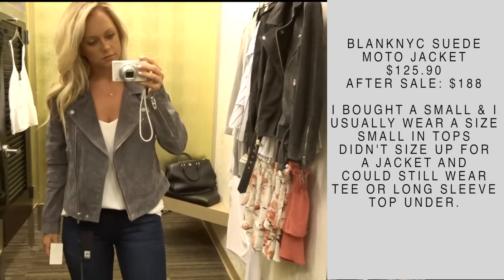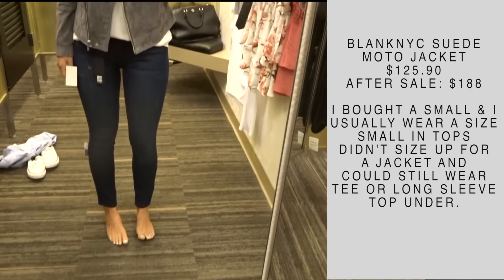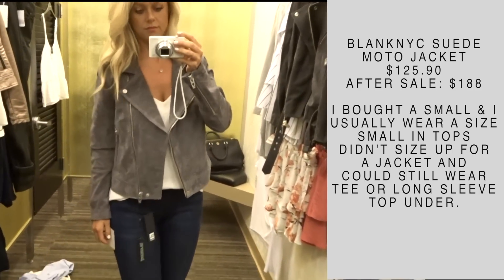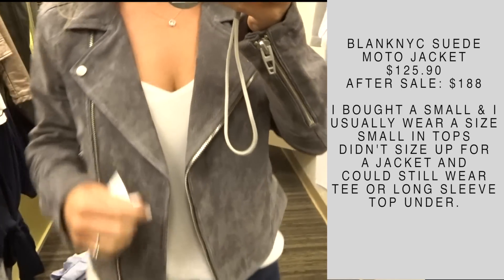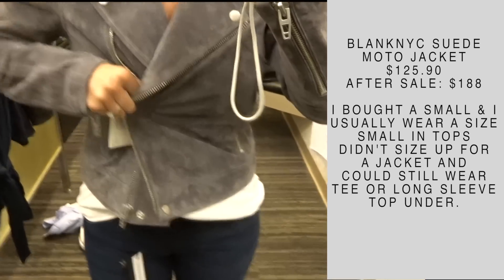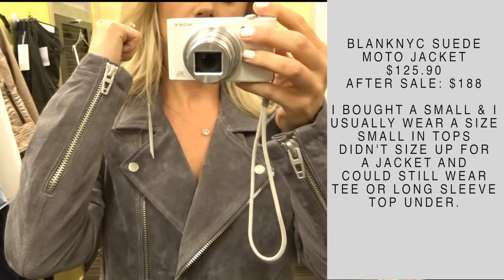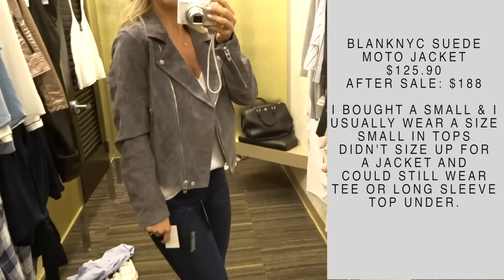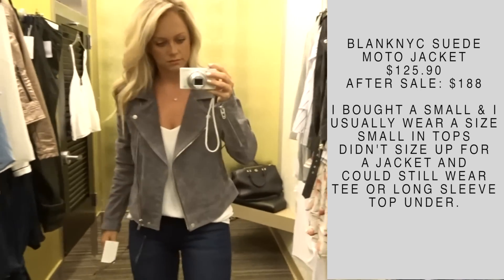Alright, here we go. This is the Blank NYC suede moto jacket. You'll see this all over Instagram, all over the blogs. It was very popular last year and I love this. I've actually been trying to hunt this down because it comes in and out of stock, especially in the gray color. I got a small and I find that it fits true to size. It feels really nice — the suede material doesn't feel too stiff, which I like. I love the silver hardware on it. I think it'd be great with blush or black and it's very versatile. I did purchase this — it's a great pick from the sale. Don't wait on this one. If it's available and you're interested, I would get it now versus later.